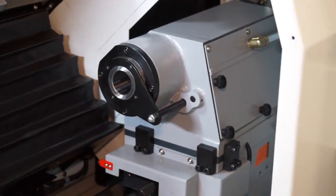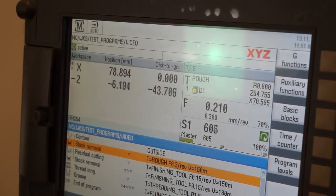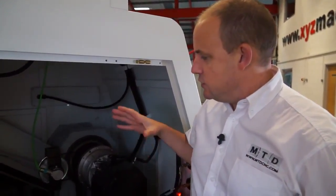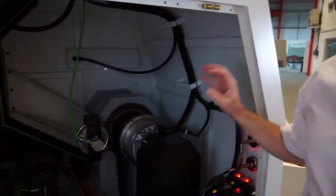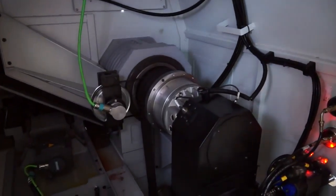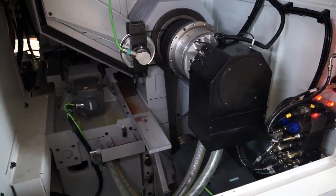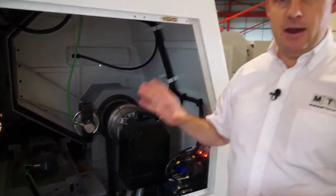This machine complete with a ShopTurn conversational CNC control comes complete delivered for 50k. Moving round to the side of the machine, we can actually see the machine under the guarding here. What's impressive is we've got a 30kW motor, a one piece cast base and a box slideway construction, so it represents a very heavy duty two axis CNC lathe.